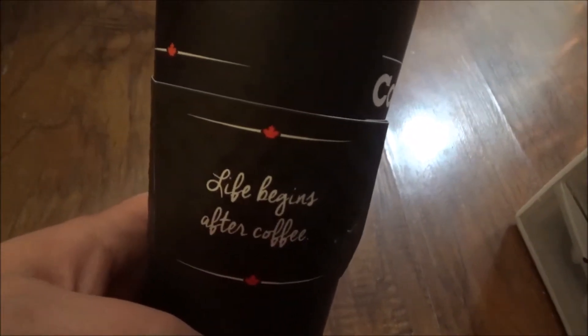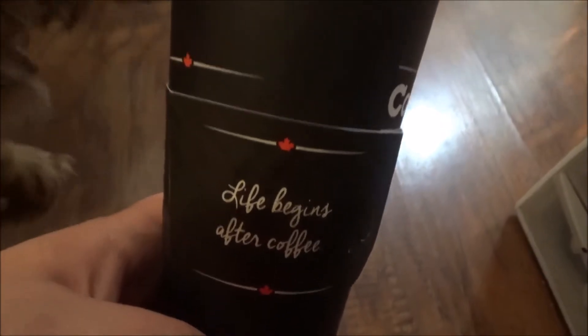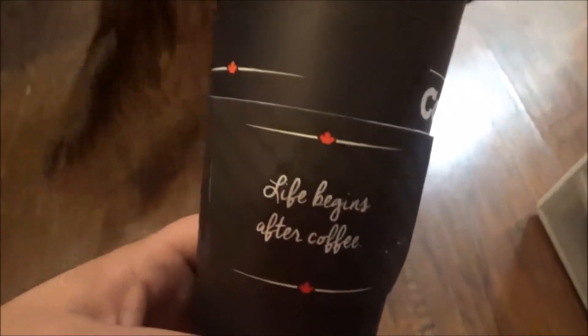Hey guys, it's a cold, dreary morning. Actually, not that cold. Need drinks, and it's coffee time.